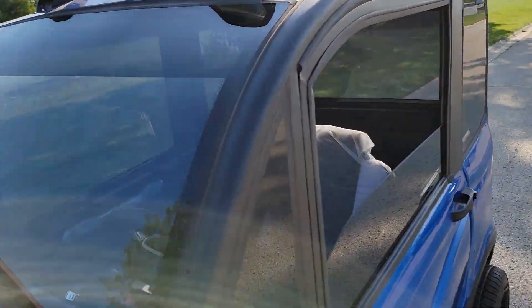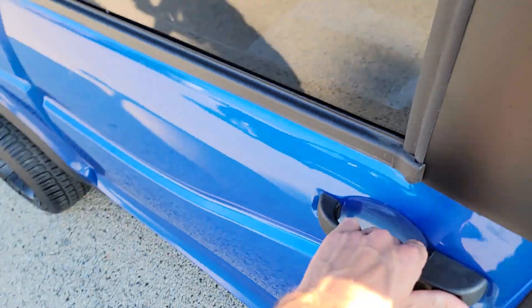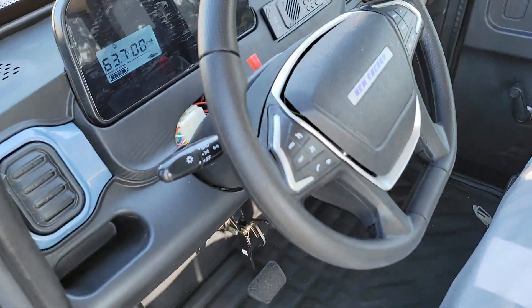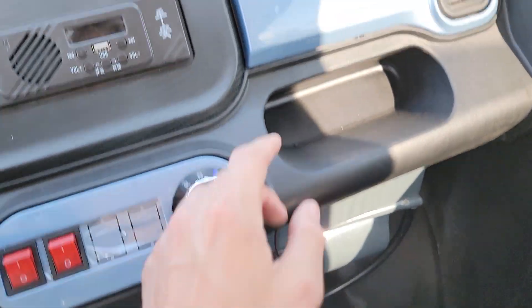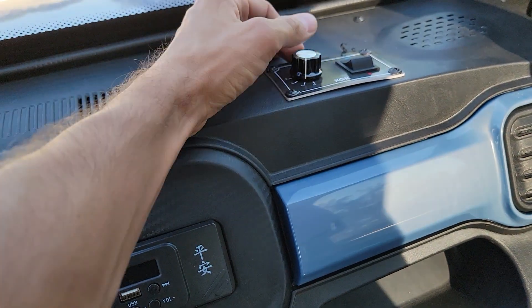This one also comes with actual heat and air conditioning. We can ship these nationwide right to your front door. Once again, you've got your heat and AC on this unit.